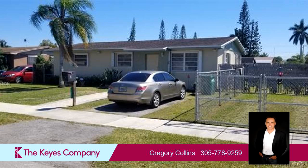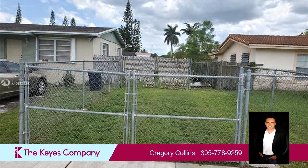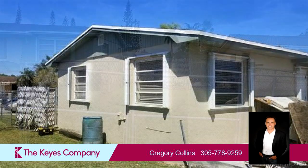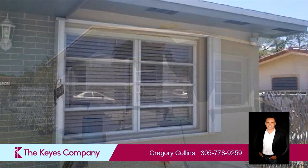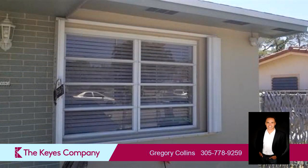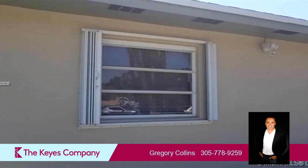Interior features of this property include a first-floor master, tile flooring, a family room, and a kitchen island. On the outside, this property features a fenced yard. The approximate square footage is 1,274 square feet.